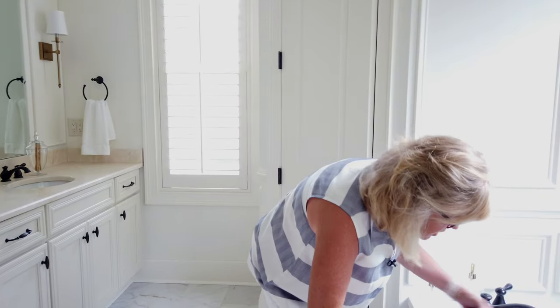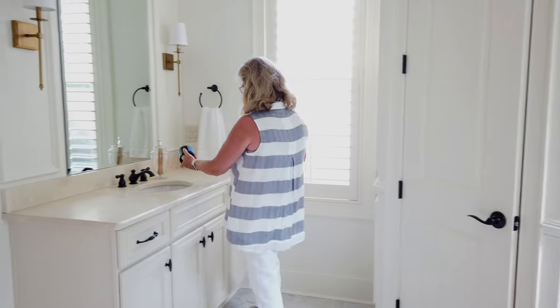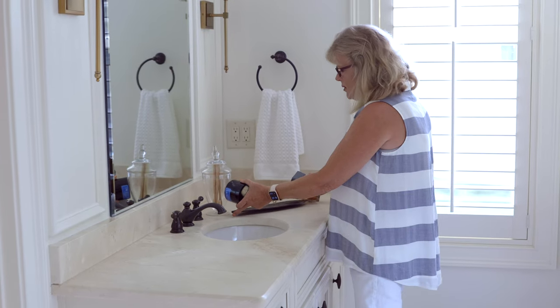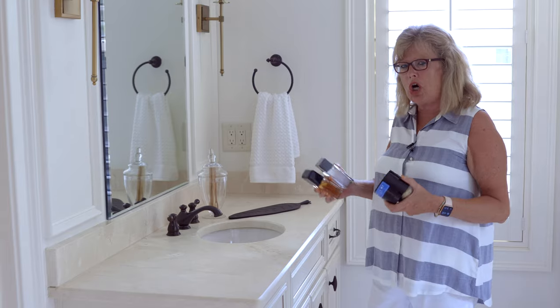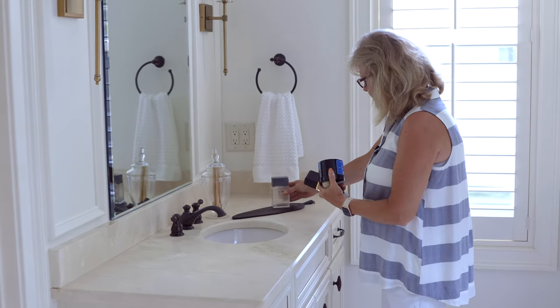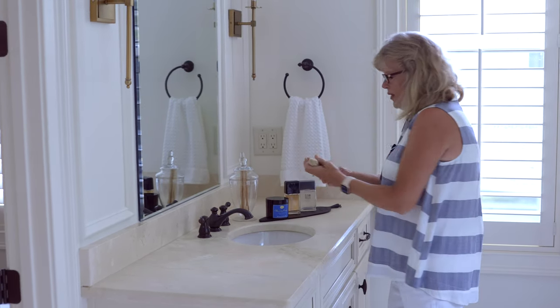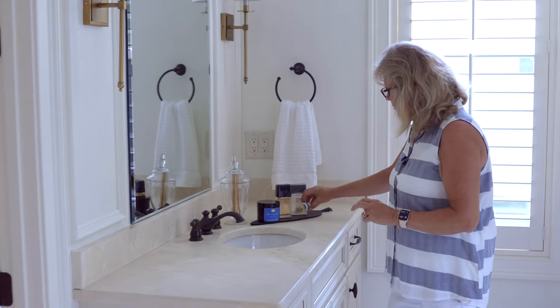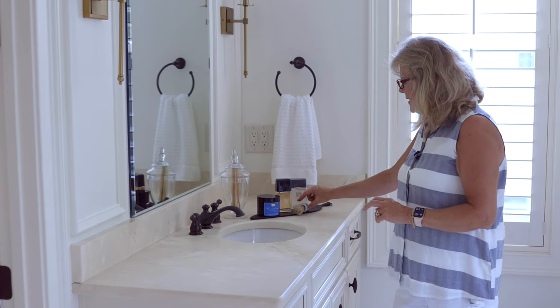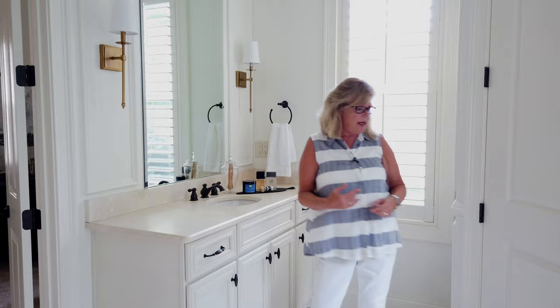I'm going to use this tray — it's kind of a fun tray. I don't like to put a lot of things on a countertop; I like to have items positioned with a tray or something that's holding them together. Then we've got a fun little beard or mustache brush — again, that is just to add texture.